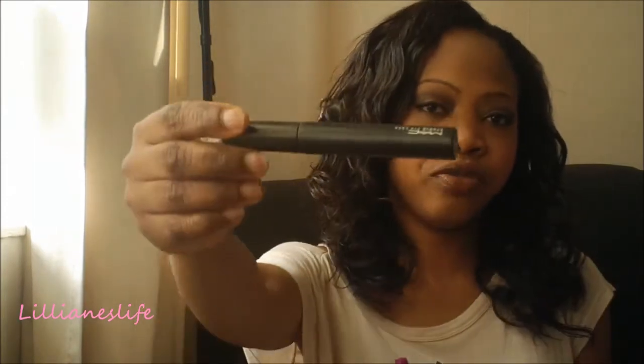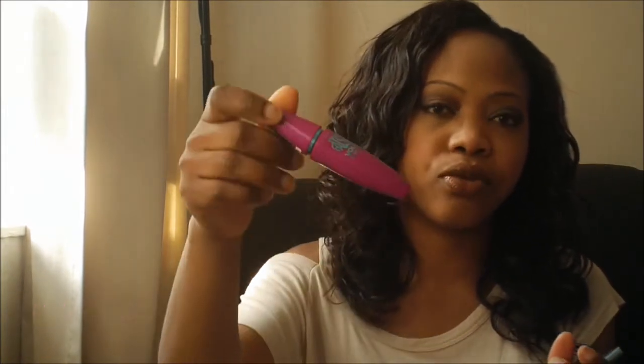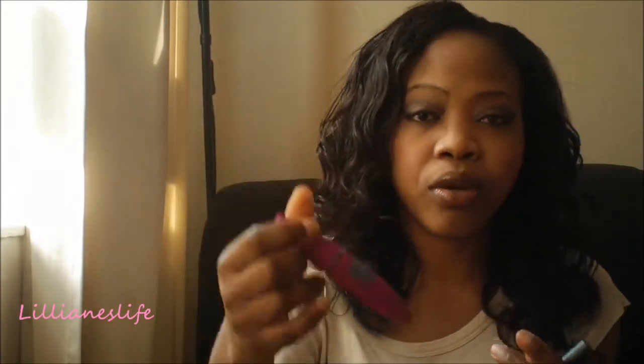For mascara, I've been wearing the MAC Studio Fix Lash a lot. But I've also just discovered the Maybelline For Sins Volume Express, which I've started wearing — you can see it on my eyes right now. My eyes look very nice with it. It really does the work. I've been wearing both, but I'm really falling in love with the Maybelline one.